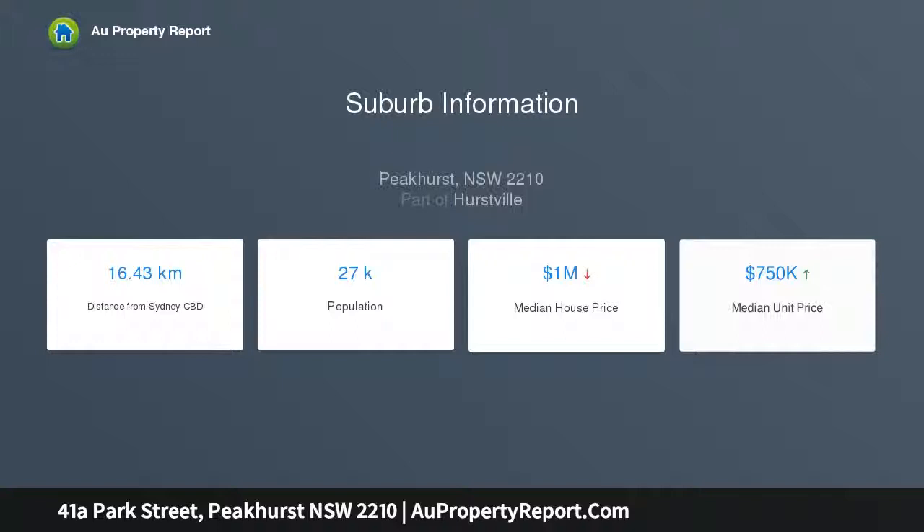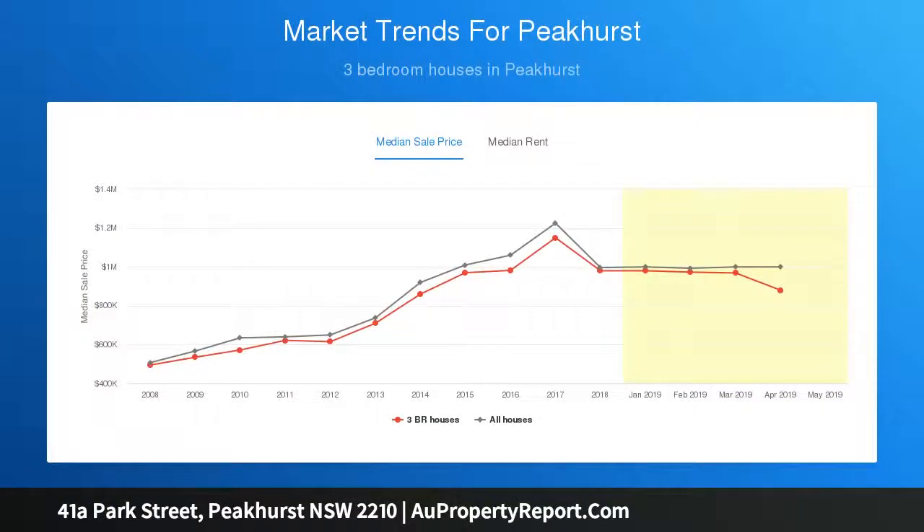Impressive street appeal thanks to a soaring sandstone wall and full-height custom-designed seated door, combined with a 6-meter high-glass foyer to make the most impressive of entries to the home. Flooded with natural light and boasting high ceilings throughout, this is a property that grabs your attention from the moment you step inside.